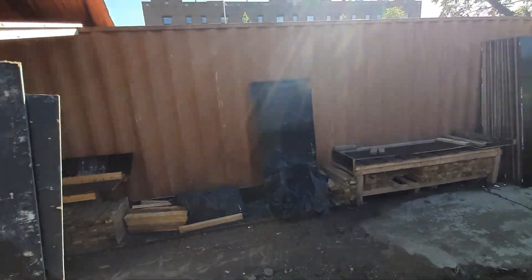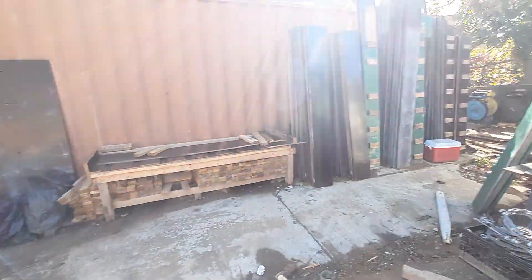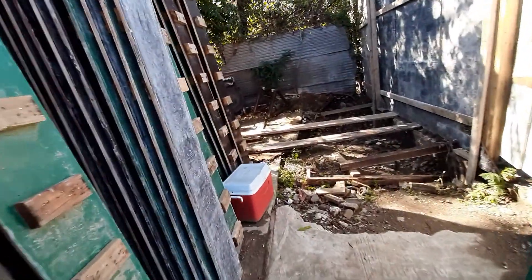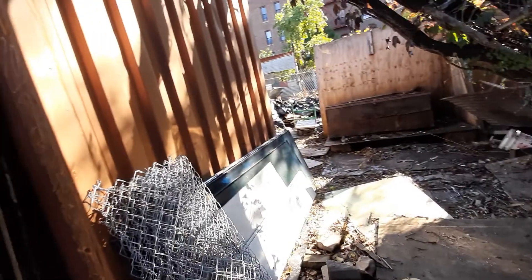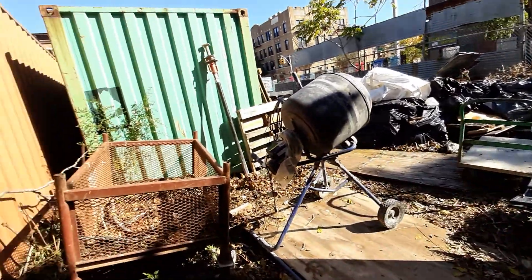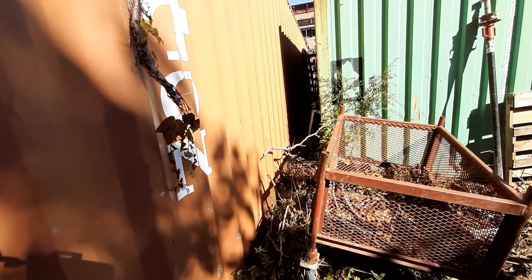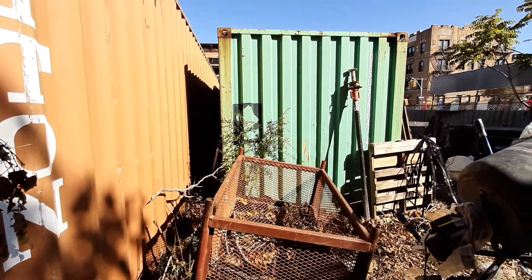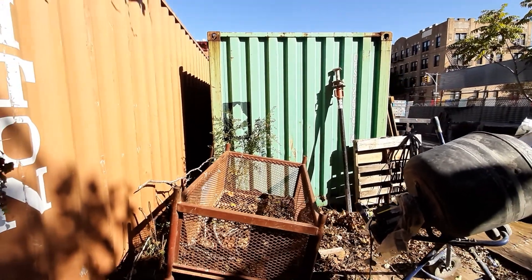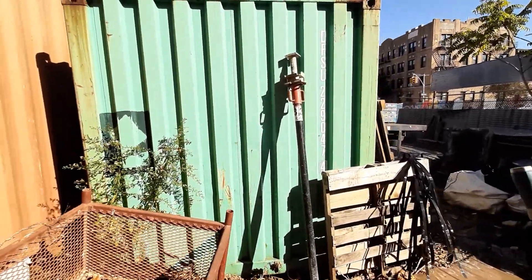Here is the container from the side view. On the top, I cannot show you, but on the top they are also in very good shape — no leaking, no scratches. These are one-way containers. What does that mean? It means they were used to transport cars, vehicles, and goods from China or Europe, and they ended up here in the United States. It is now cheaper for the company to sell them rather than ship them back.